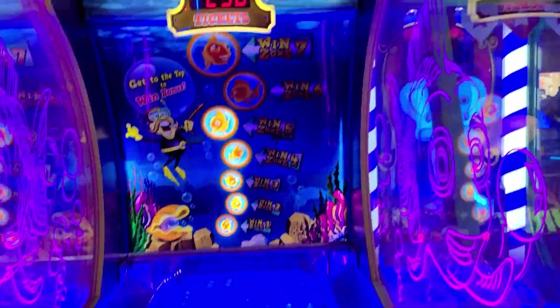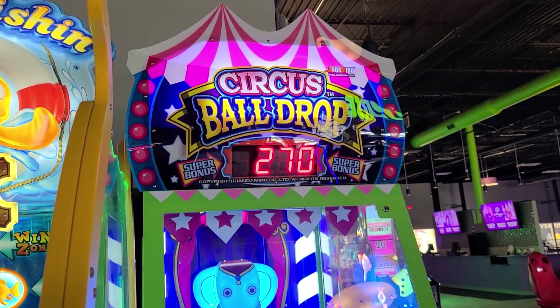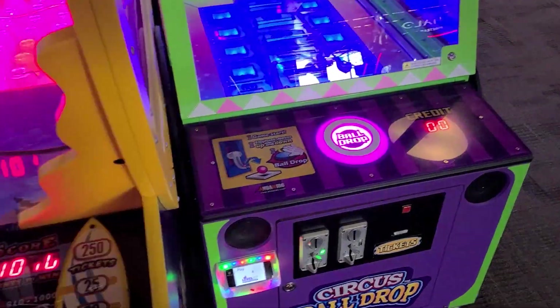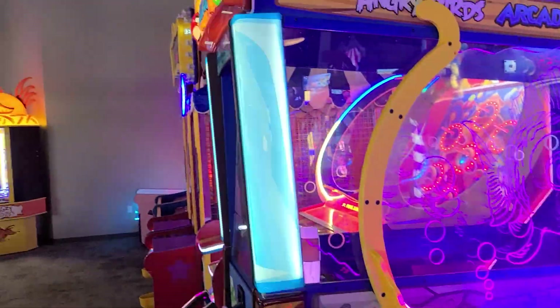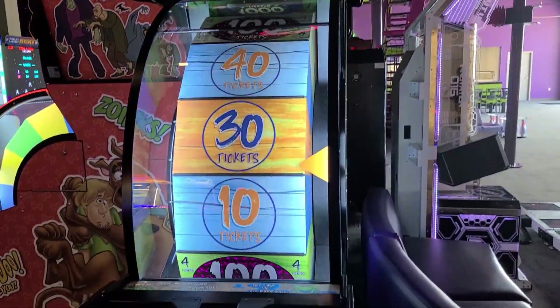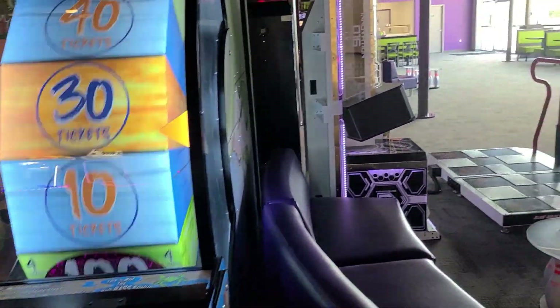Gold fishing. Yeah, all these games are very colorful and bright. Circus Ball Drop, Big Bass Wheel. Then you've got a Scooby-Doo: Where Are You game.